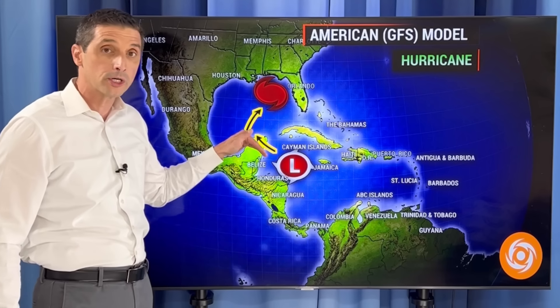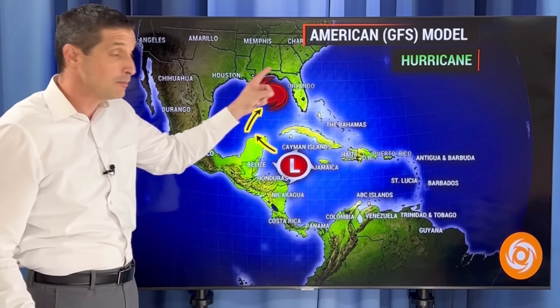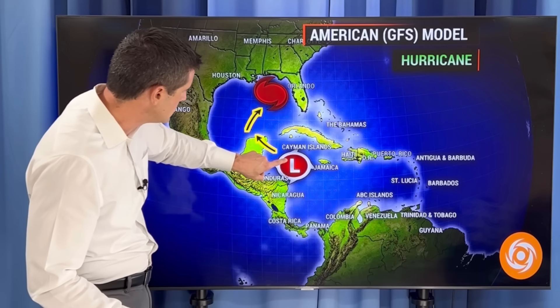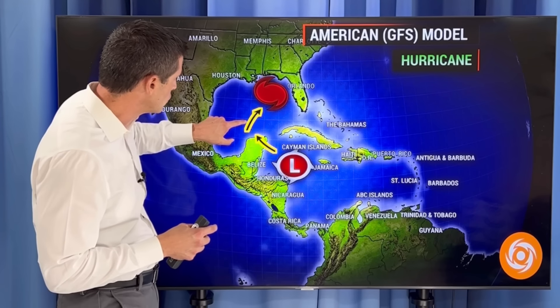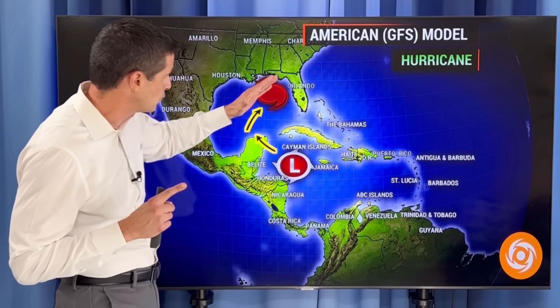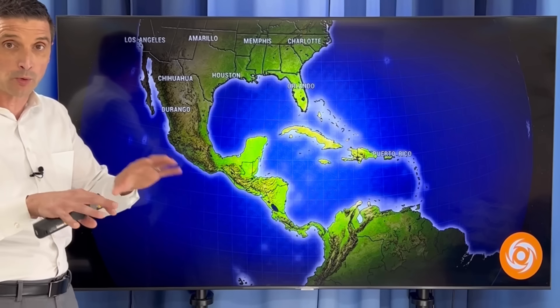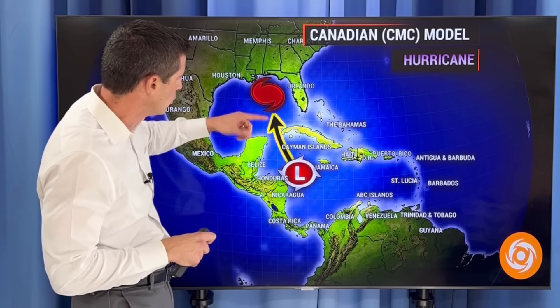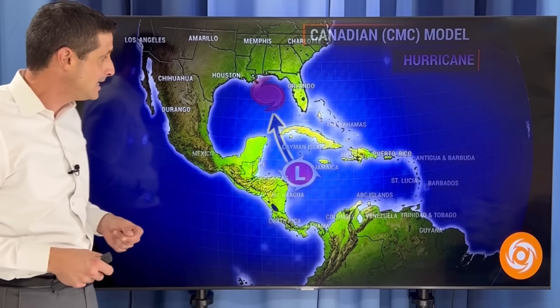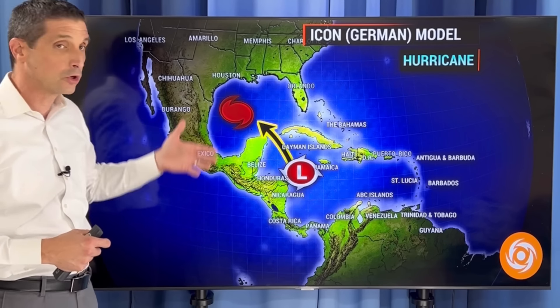The American model now has it going more to the west, at least initially. This time of year is tricky because there are these fall fronts sweeping across the U.S. The fronts come a little bit more to the south. For example, the American model takes this area, develops it into a hurricane — a major hurricane at that — moves it toward the western Gulf, but it gets caught up in a front and then shoots back toward the northeastern Gulf of Mexico. Wait and see. I don't know which way — this is way down the road, later next week. The Canadian model, same as yesterday, has this slowly lift to the north and eventually develop into a hurricane in the eastern Gulf of Mexico. The ICON model now has this as a hurricane swinging into the western Gulf.